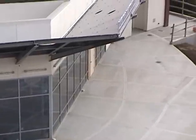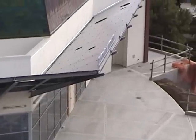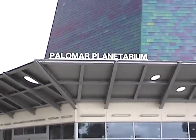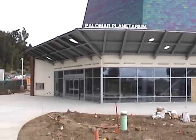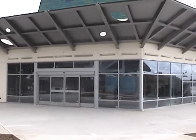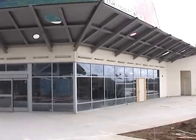The lighting on the exterior of the building is in place, and it is currently turned on in this video, although you can't see it very well. The new sign on the building looks good. The storefront of the building, showing again the lighting that has been recently installed.